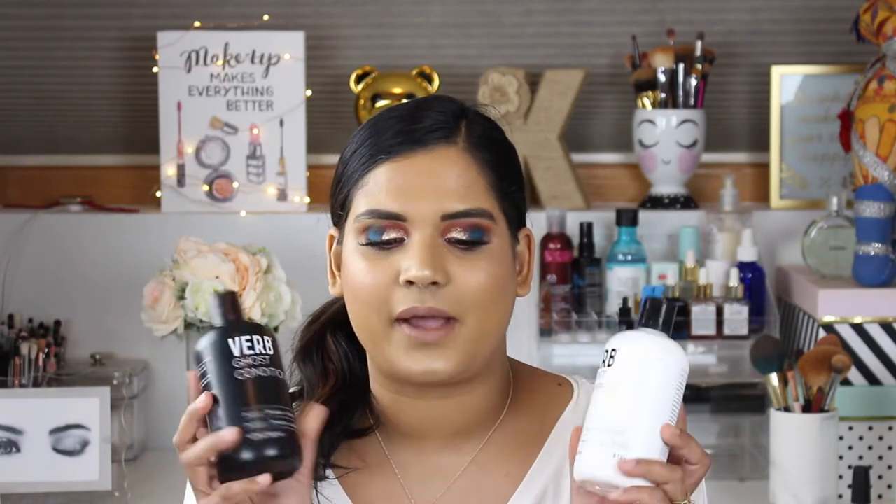Another shampoo I recently purchased is the Verb Ghost Shampoo — weightless, color safe, plus cleanse, 12 fluid ounces. I got the shampoo and conditioner. On the back it says no parabens, no gluten, no sulfates. It weightlessly conditions fine hair, protects color, and leaves hair tangle-free — moringa oil infused, promotes radiant shine, for all hair types.